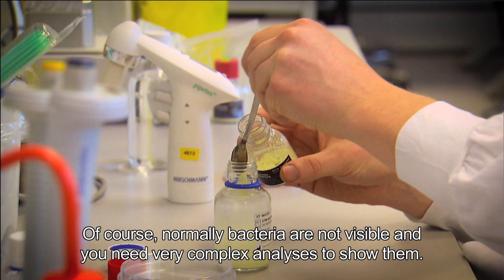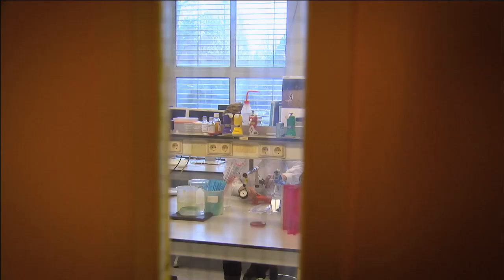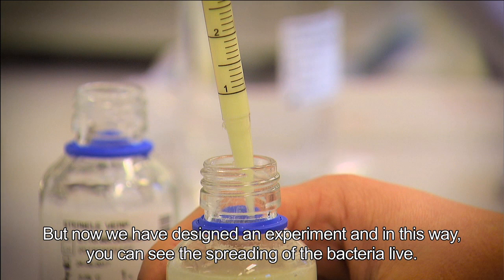Normally bacteria are not visible and you need very complex analysis to show them. But now we have designed an experiment so you can see the spreading of bacteria live.